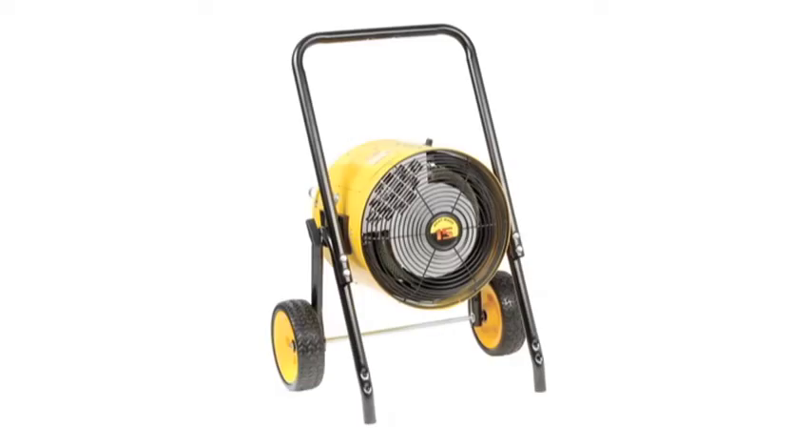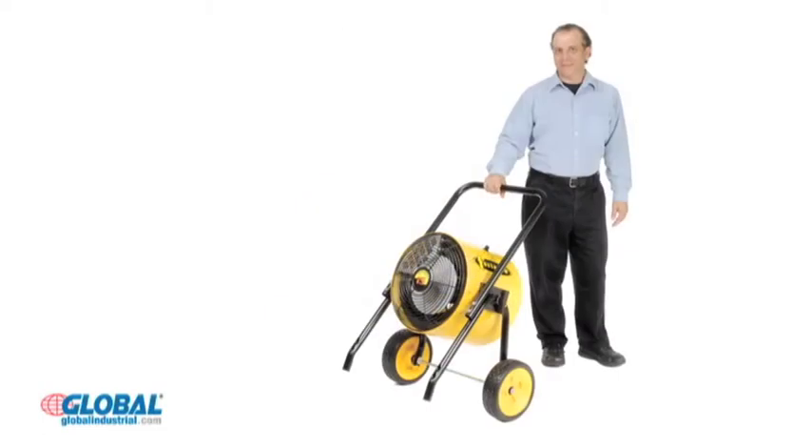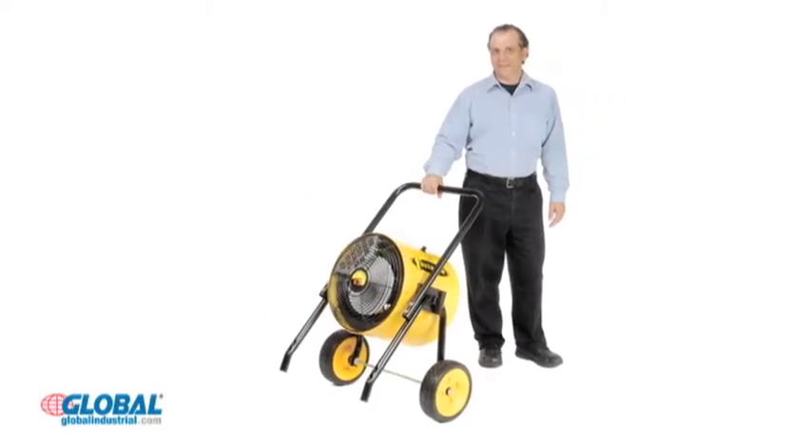Hi, I'm Gina from GlobalIndustrial.com. Take a look at another great product from our HVAC and fan section. Our selection of portable electric blower heaters provide a safe and reliable heating source for a number of large enclosed areas with up to 15-foot ceiling heights.